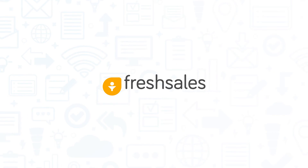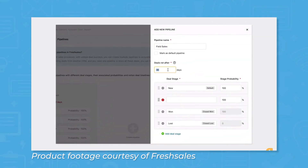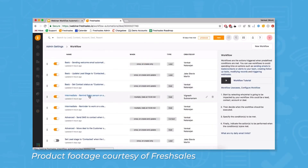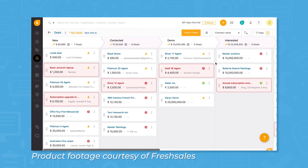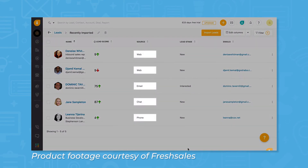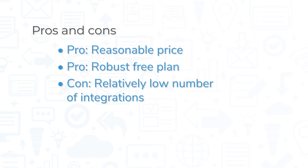FreshSales is a CRM best suited for small and medium-sized businesses, though it also offers plans for enterprise organizations. FreshSales offers an impressive degree of functionality — its free forever plan lets you add unlimited users and contacts, and you get all the basic features you need like contact and deal management, email integration, and custom views. More advanced features available in paid plans include custom workflows, multiple sales pipelines, multi-currency, and lead scoring based on users' activity on your website and app. FreshSales offers a solid product for a reasonable price, making it a great choice for smaller organizations with complex feature needs.